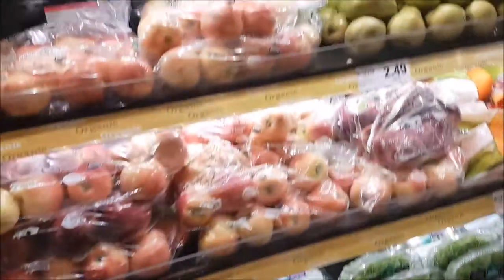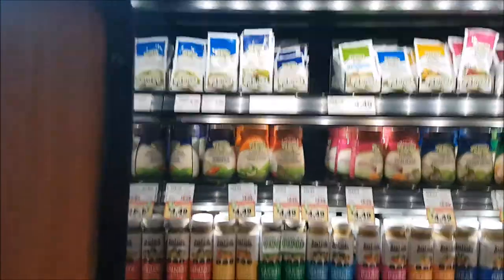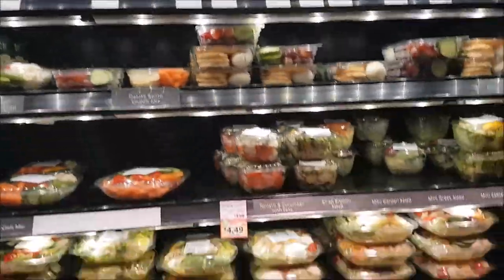We have decided that contaminated produce is a really scary problem. We will change our habits by trying to purchase the organic version of produce from the most contaminated list. Also, we have decided that it would be safest to freshly grow our own produce where possible. This will help reduce the amount of contaminated produce we ingest and hopefully lead to healthier lives.